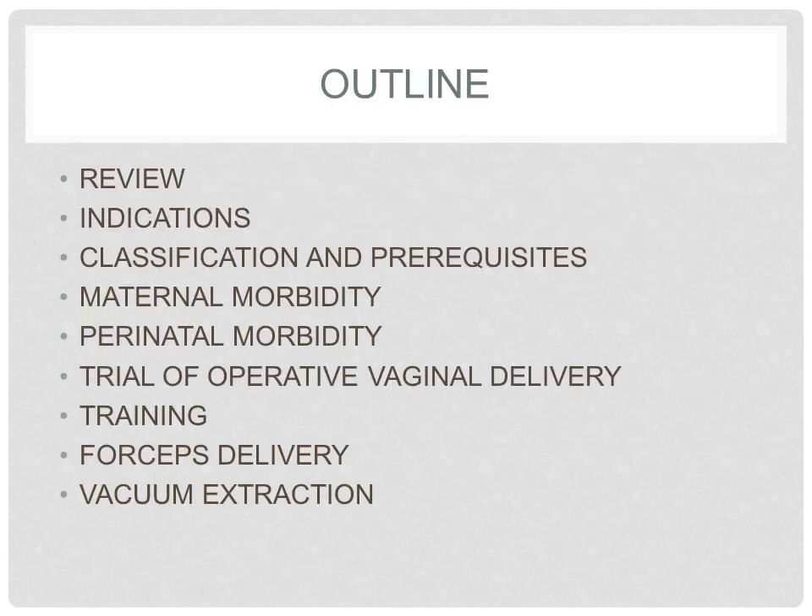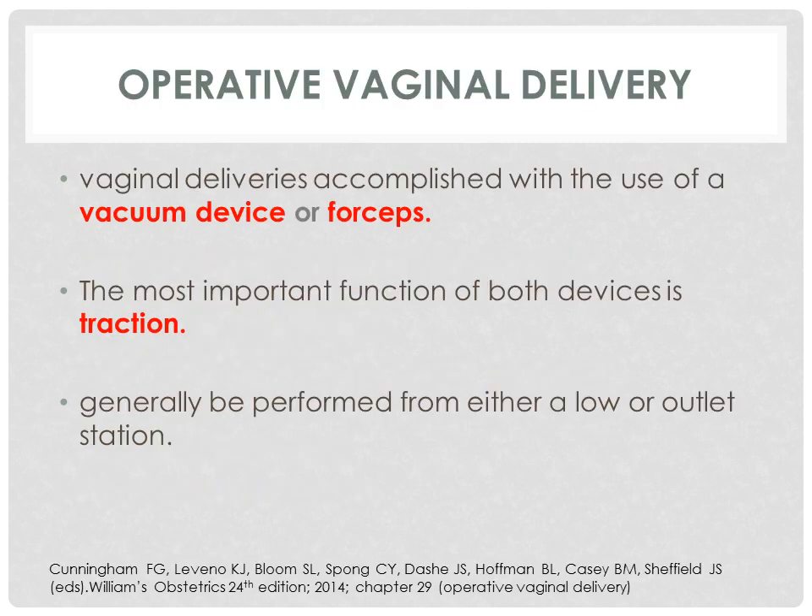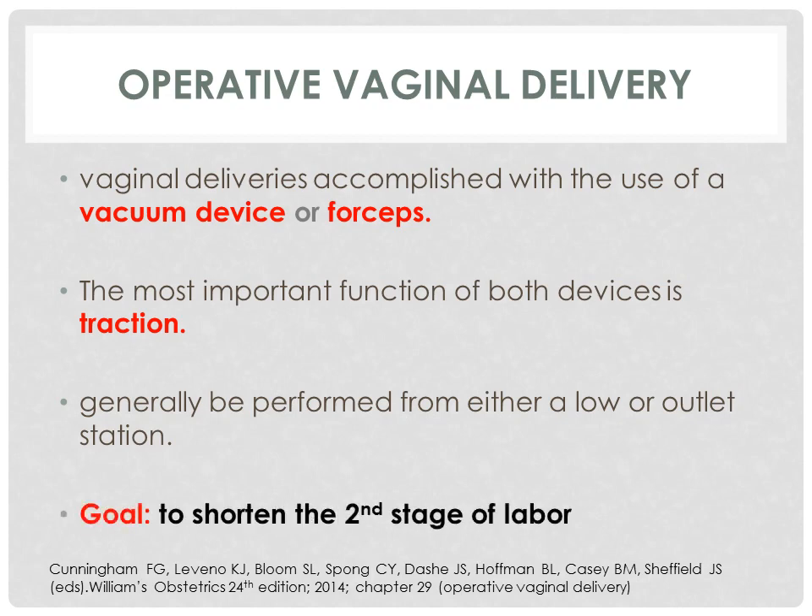This is the outline of our lecture. Operative deliveries are vaginal deliveries accomplished with the use of a vacuum device or forceps. Once either is applied to the fetal head, outward traction generates forces that augment maternal pushing to deliver the fetus vaginally. The most important function of both devices is traction. In addition, forceps may also be used for rotation, particularly from occiput transverse and posterior positions. Operative vaginal delivery generally is performed from either a low or outlet station, and the goal is to shorten the second stage of labor.